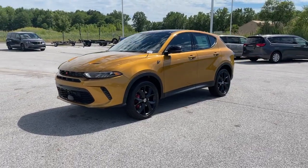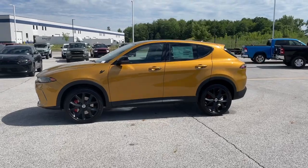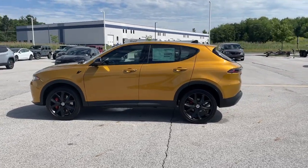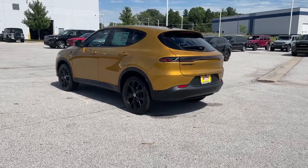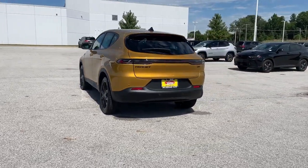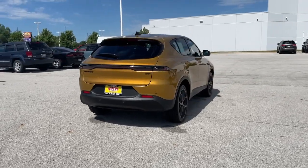Look no further than the 2024 Dodge Hornet. This performance-focused Hornet delivers muscle car power and practical convenience. Quick and rowdy, it offers thrilling acceleration and grippy cornering, while its advanced infotainment and driver assist features keep you comfortable, connected, and secure.